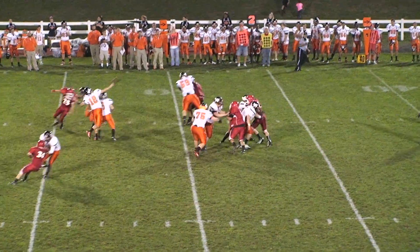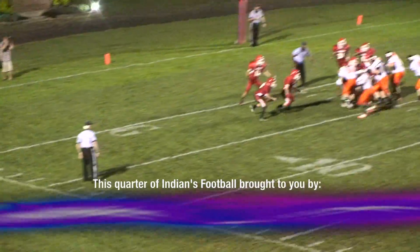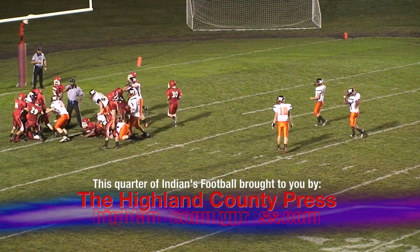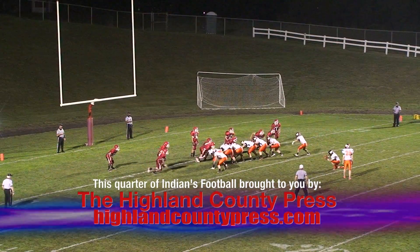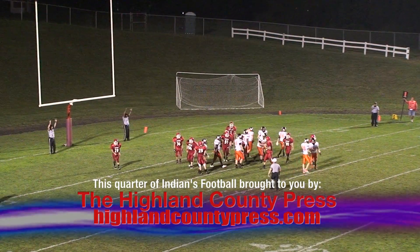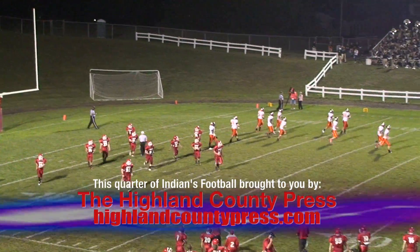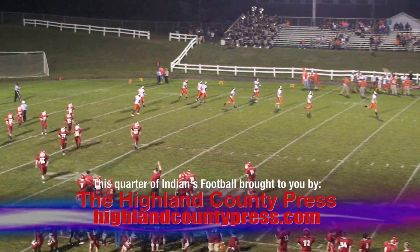McCune looking to pass, he throws one long — wide open. Handoff goes to number 45, he goes five yards in. Snap is down, kick is up and it's good. 11:57 to go in the second quarter — 35 to nothing, Hurricane. Hillsborough Indians zero.